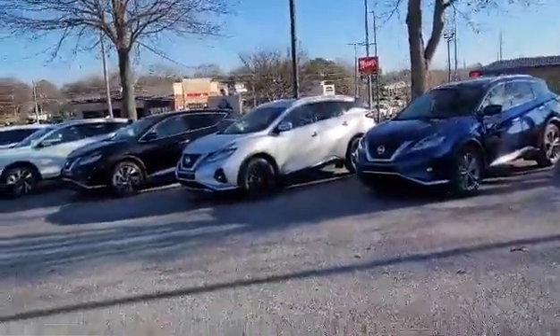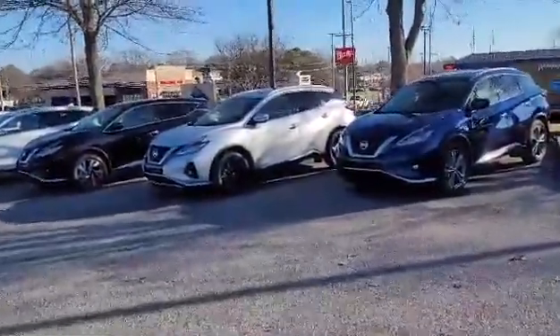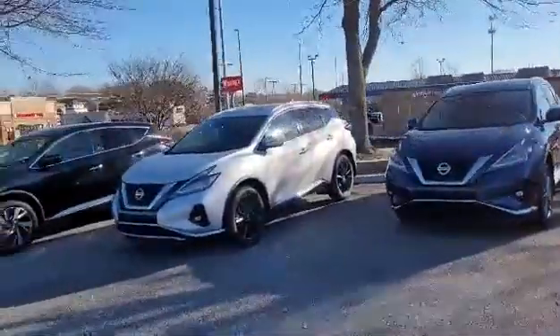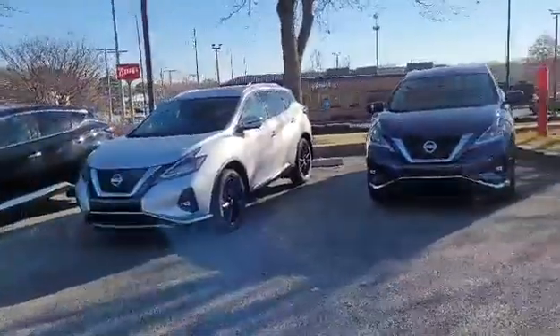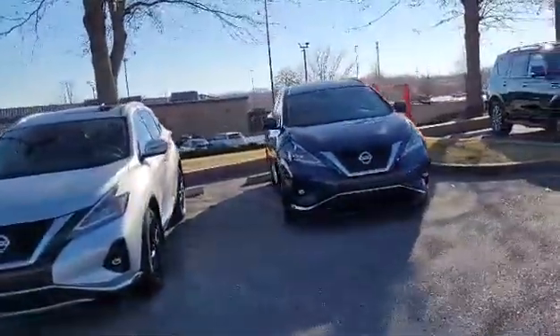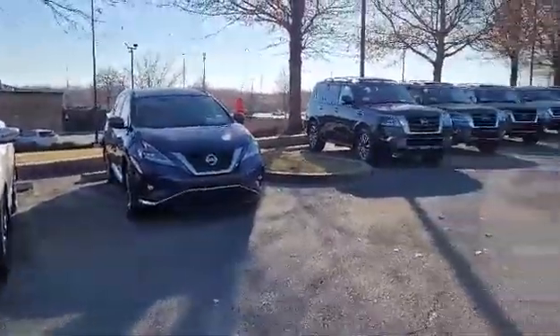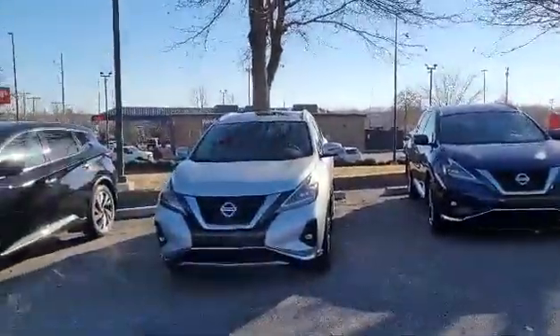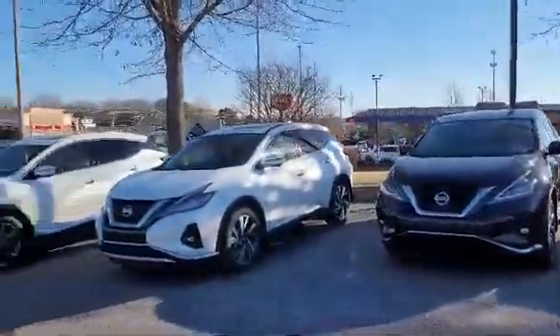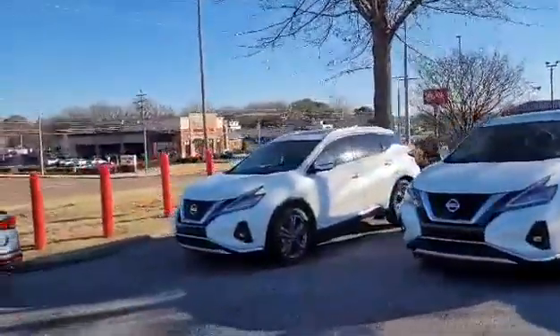I got some Muranos right here. I got two Platinums — Platinum, 360 camera, panoramic moonroof, remote start, leather, maps, navigation, motion-activated liftgate on the 2022 Nissan Murano. I got a Platinum right there, Platinum right here, two SL trim levels right below the Platinum, and a Platinum on the end right here.